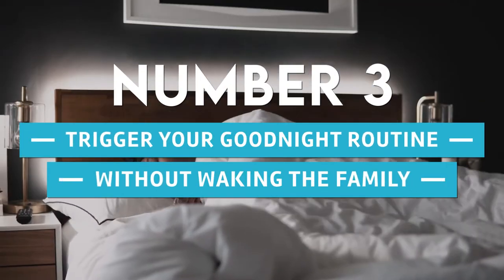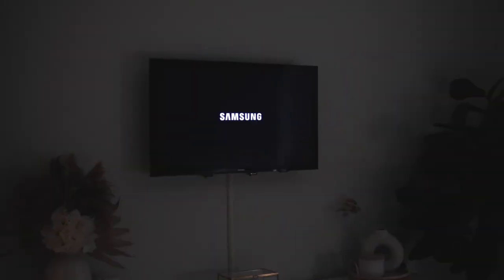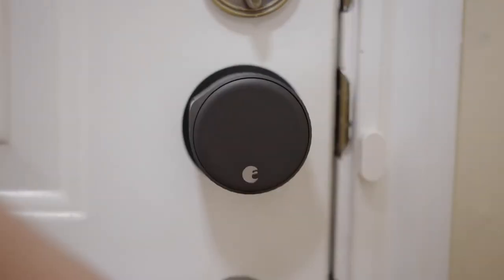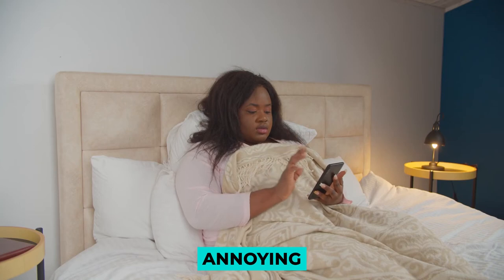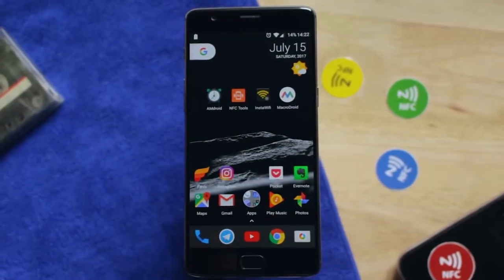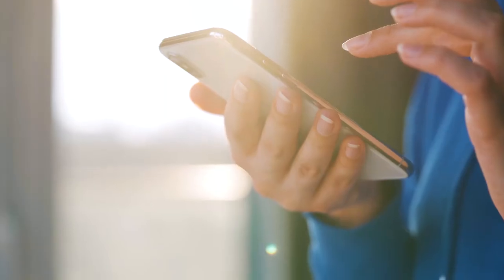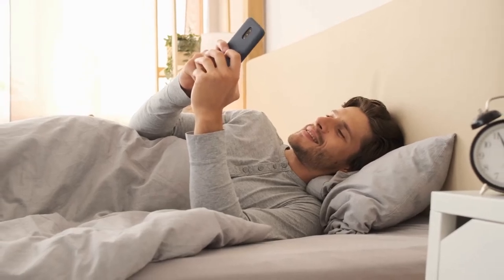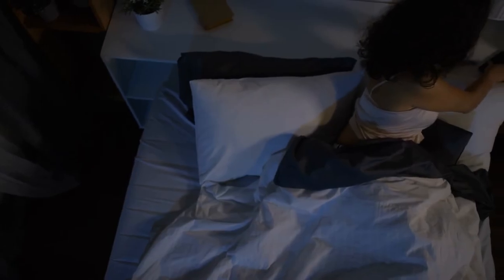3. Trigger Your Good Night Routine Without Waking The Family. Everyone with a smart home has a good night routine that includes turning off the lights, locking the door, and setting an alarm for the following day. But it might be annoying if someone is sleeping next to you and you turn it on with your voice. Instead, put an NFC tag on the nightstand where you leave your phone and have that start the routine. You can set up the same routine on several phones, and whoever goes to bed last can put their phone on the tag.